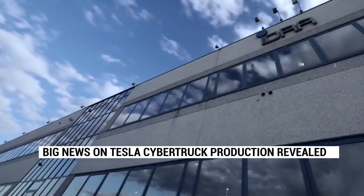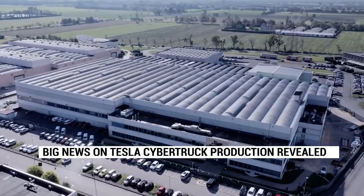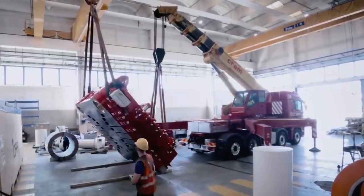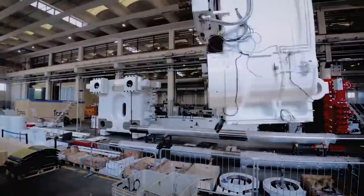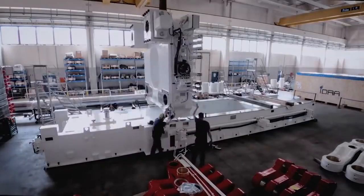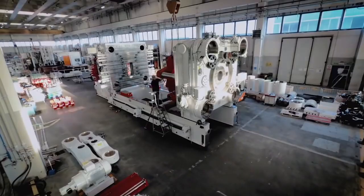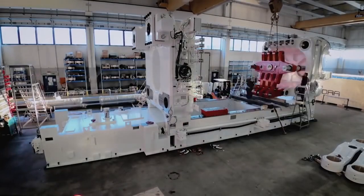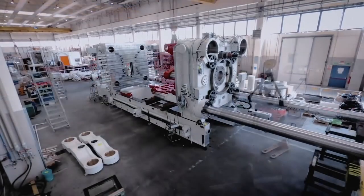Huge news for the Cybertruck. Check out Tesla's Cybertruck Gigapress — it's a mammoth 8,000 tons. Idra has built the world's first 8,000-ton diecasting machine, and it seems to be the Gigapress for the upcoming Cybertruck. Remember when we shared Tesla's colossal Gigapress diecasting machine? It's the size of a small house and can help Tesla build cars more quickly and efficiently.